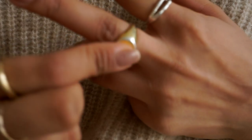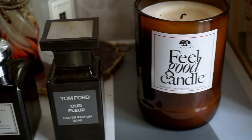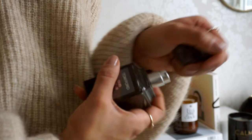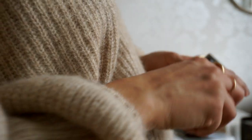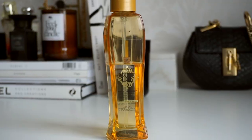No look for me is ever complete without perfume. I've been obsessed with oud recently and the Temple of Oud Fleur is just a bit more of a feminine oud — a little bit softer than the usual oud scents.